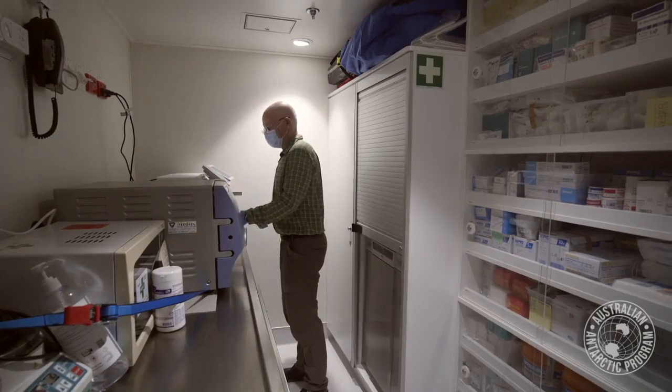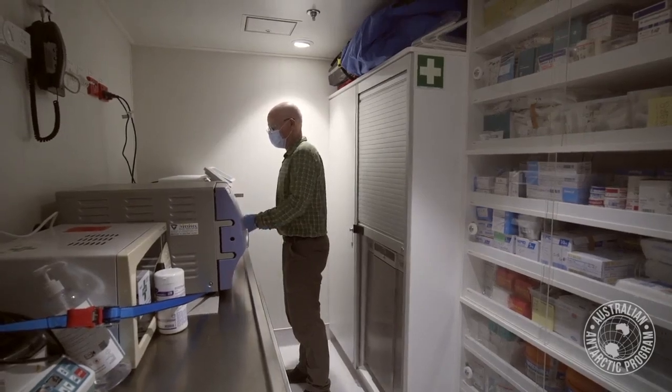COVID is very much on our minds. We have state-of-the-art PCR testing for COVID, which gives us a turnaround of 40-50 minutes from patient to results to give us their status.